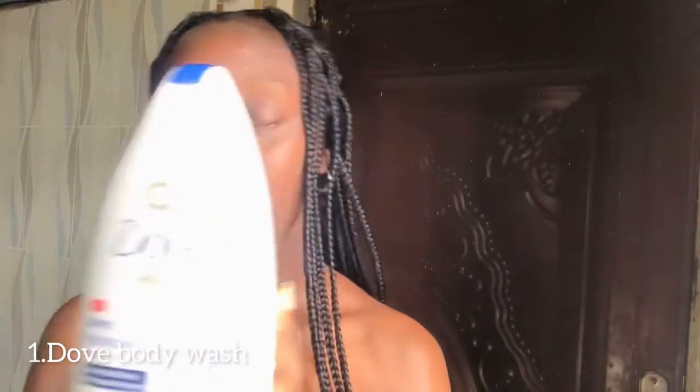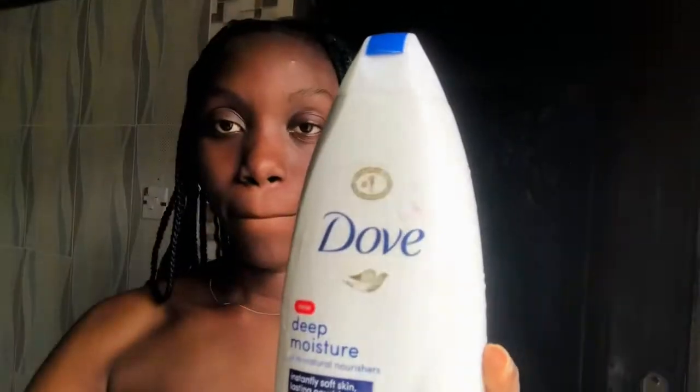First off, I'm talking about my body wash. I use it for both my face and my body. I love this product because it actually moisturizes the skin — it's not just to wash and go. It deep moisturizes. So yeah, that is for my body wash.